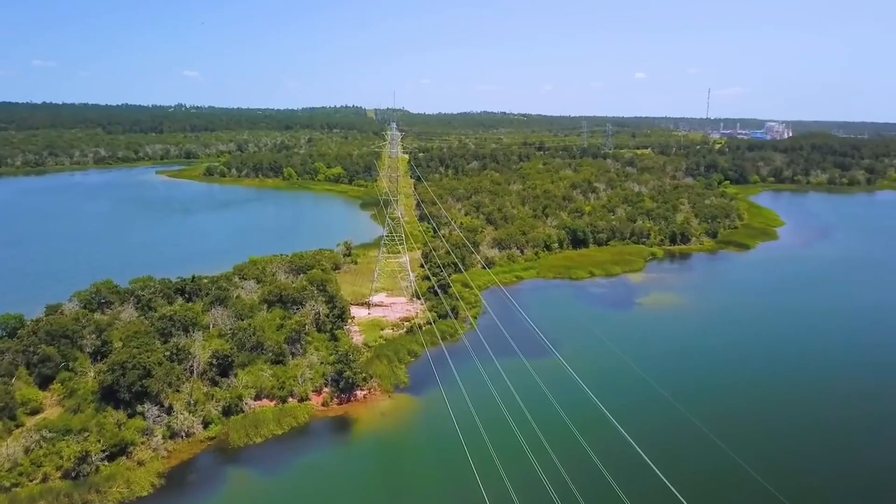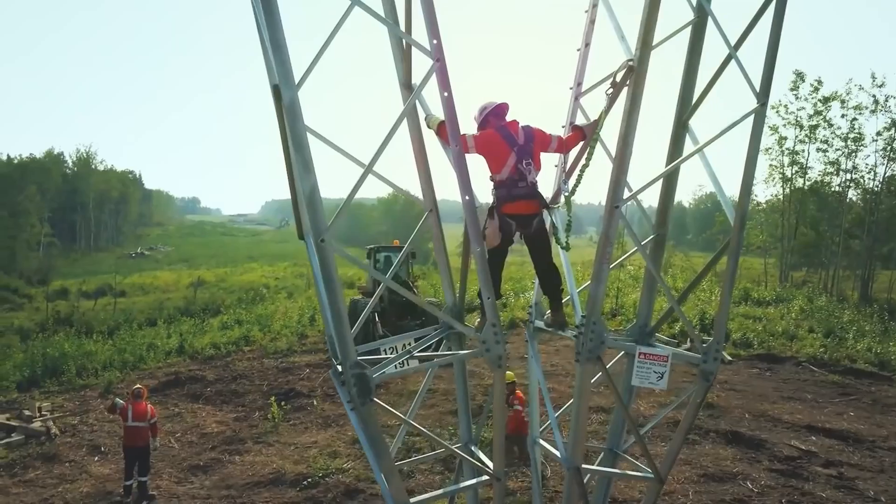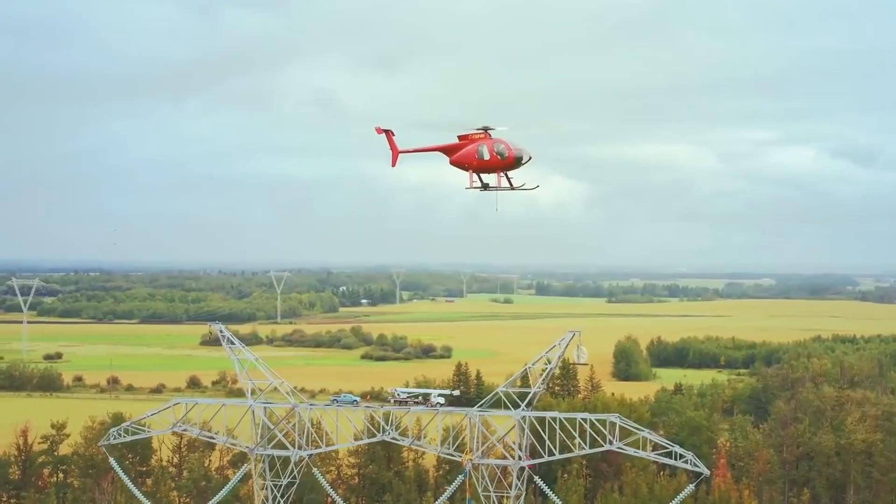Quantum manages two things: people and fleet. We think about it every day — the long-term nature of the fleet, the sustainable nature of the fleet, and how we manage that as a company over time.